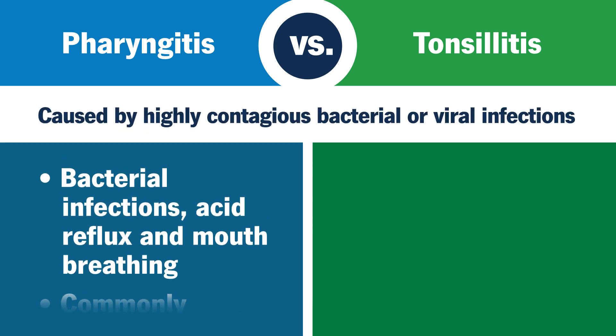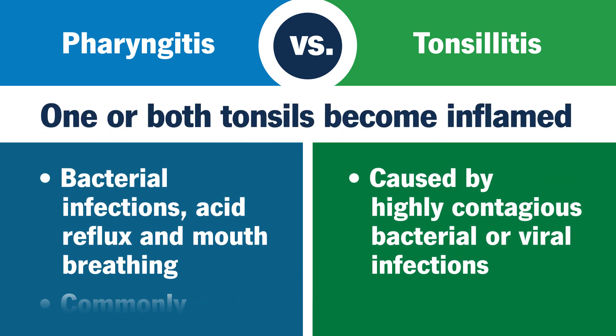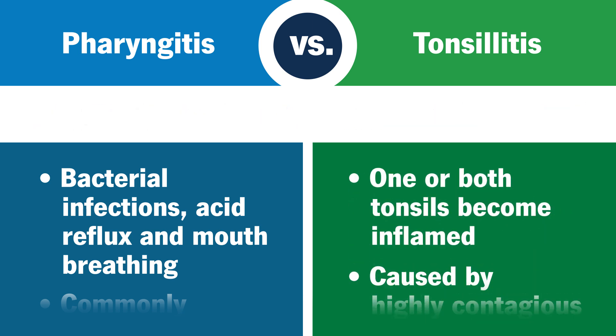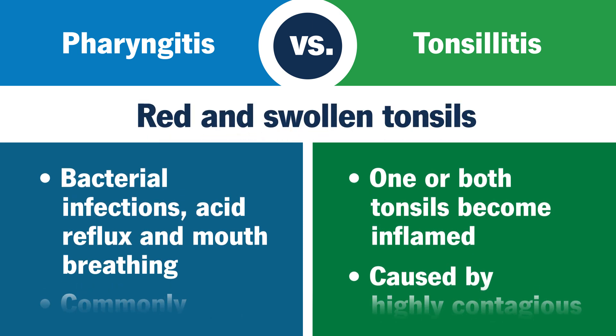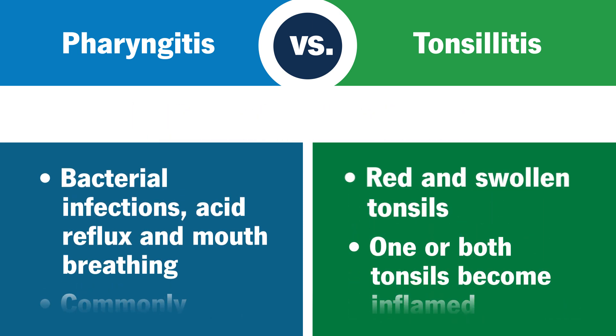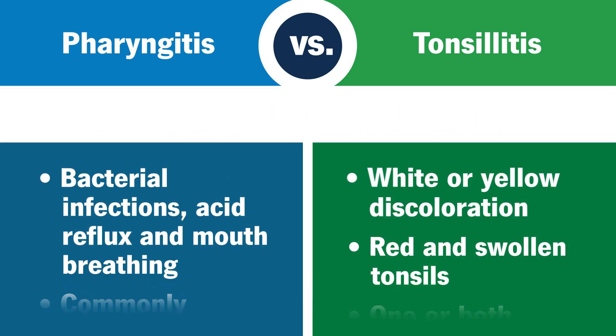When you have highly contagious bacterial or viral infections, you may also develop tonsillitis if one or both of your tonsils become inflamed. When you have tonsillitis, one or both of your tonsils may appear red and swollen, or have white or yellow discoloration.